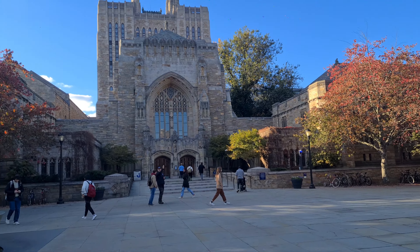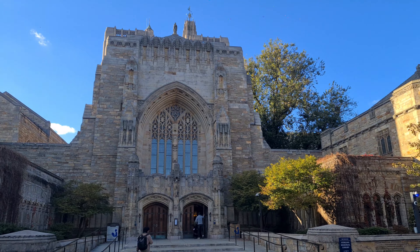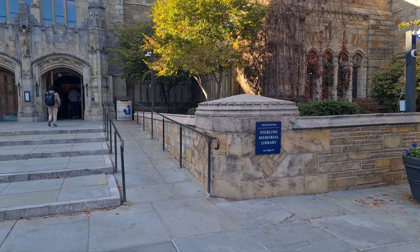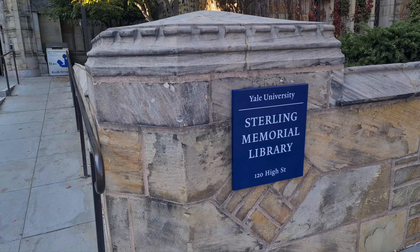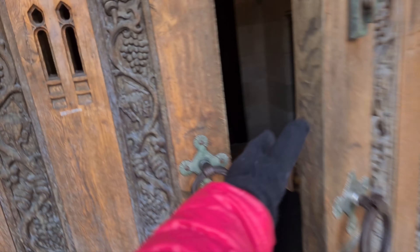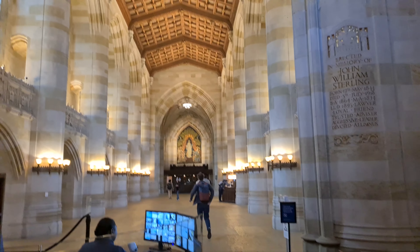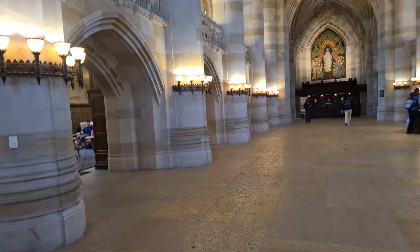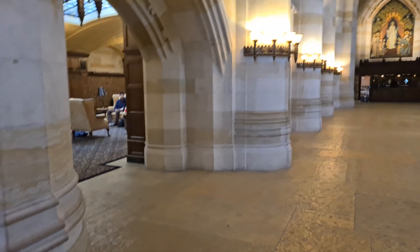Students are just hanging around this area. This is the Sterling Memorial Library at Yale — this is how it looks like from the outside.